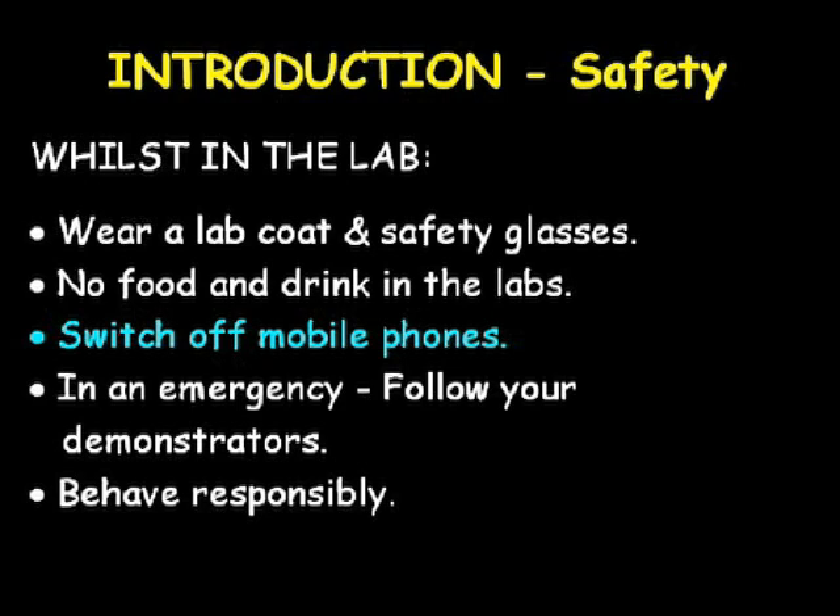Mobile phones must not be used in the labs or be left with an audible ringtone. A ringing phone is a distraction to both you and the people around you, which is not safe when practical work is being performed.